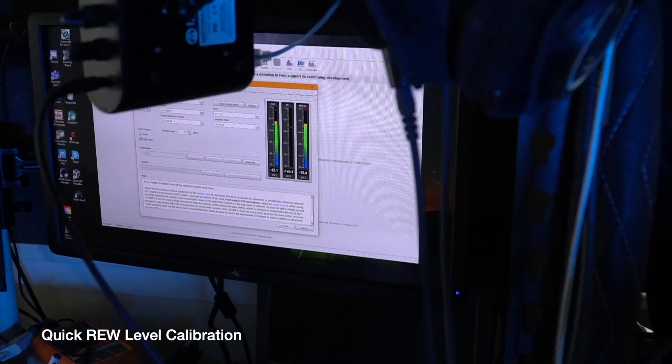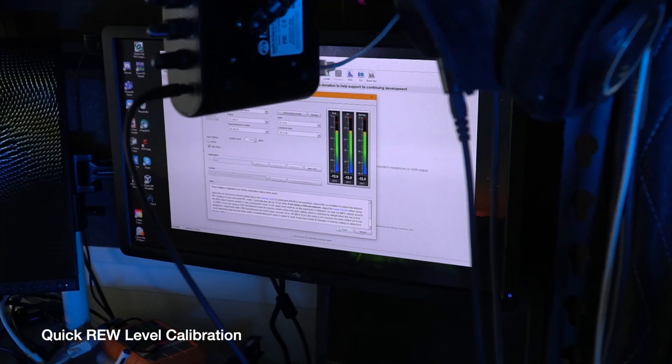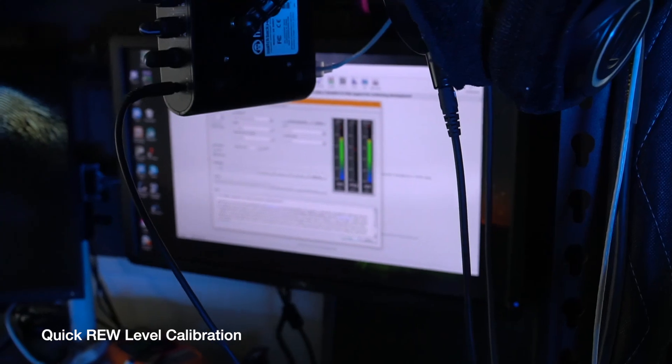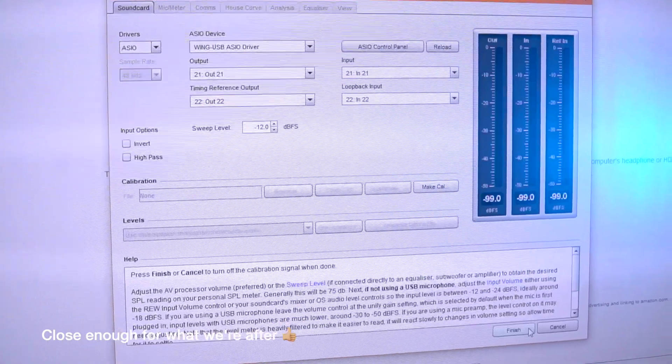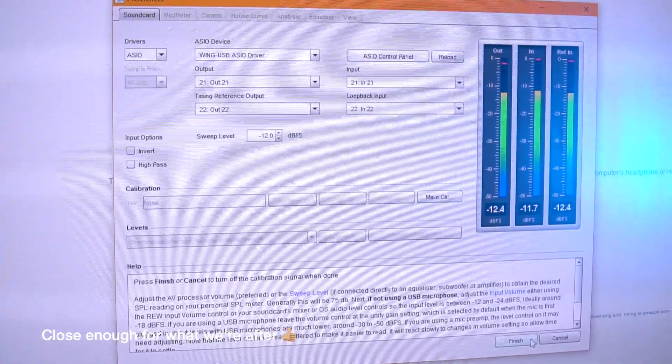So what's the deal? Do folks leaving these bad reviews have a real issue, or is this just typical windscreen behavior that more experienced buyers are expecting from anything you put between a source and a microphone? More importantly, perhaps, is answering just how much of a change we can hear, and is it beyond the scope of a little bit of EQ to remedy?